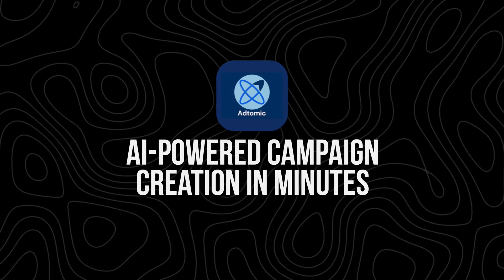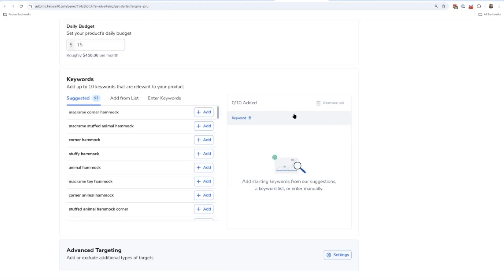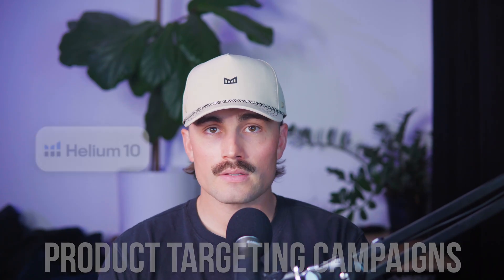AI-powered campaign creation in minutes. If you're new to PPC or simply don't want to spend time manually setting up campaigns, Adtomic's AI-powered campaign creation tool is a game changer. Here's how it works: choose your product — select the product you want to advertise. Set your ACOS goal — this tells Adtomic what your target advertising cost of sales should be, for example 25%. Enter your daily budget — decide how much you want to spend per day across all campaigns. Add keywords — Adtomic can suggest relevant keywords, or you can add your own. Then with one click, Adtomic will create multiple campaigns, including auto, broad, exact, and product targeting campaigns. This process takes less than a minute, making it one of the fastest ways to launch optimized PPC campaigns without the headache of manual setup.